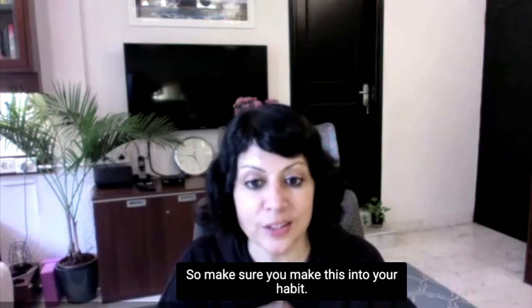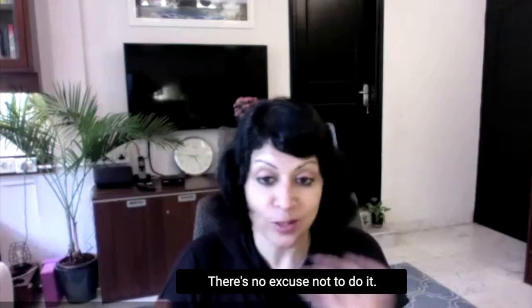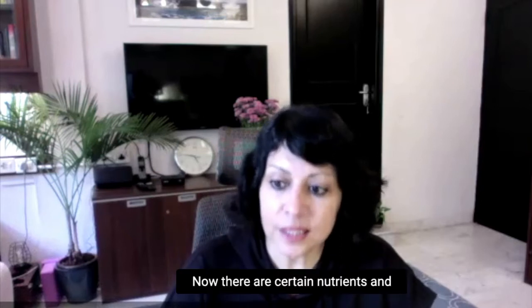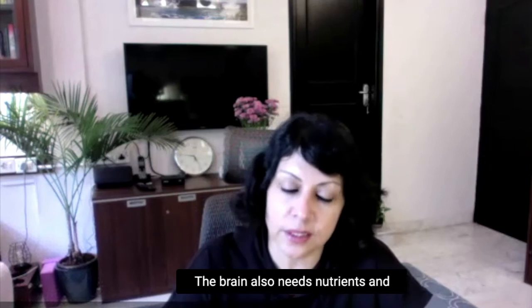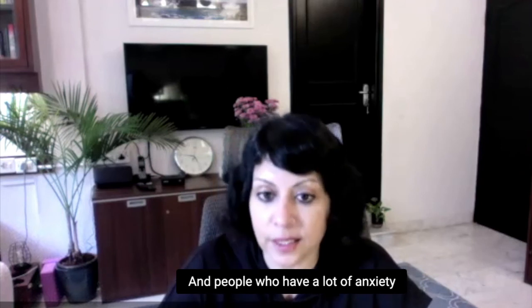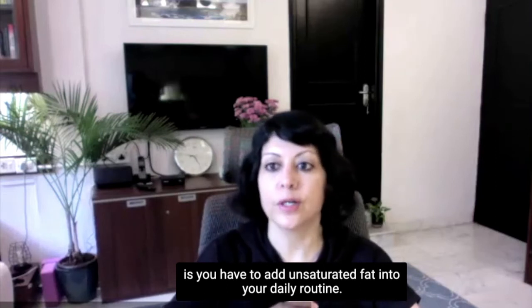Make sure you make this into your habit. You can do it anywhere — in a hotel room with headphones, while you're traveling. There's no excuse not to do it, so you must do it every day. Now, there are certain nutrients and oils that aid brain calmness. The brain also needs nutrients and certain good fats to stay calm, and people who have a lot of anxiety end up having disturbed sleep because they are lacking in those nutrients and oils.